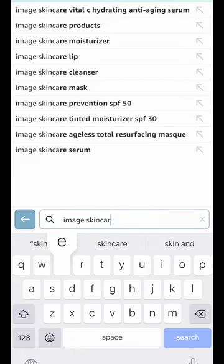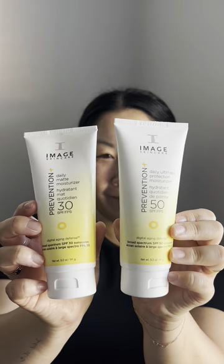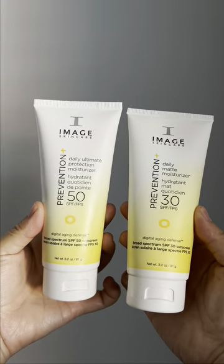The checkout process on Amazon is such a breeze and shipping super fast. If you've been on a similar SPF journey, trust me on this one, try it out. It just might be the SPF soulmate you've been searching for.